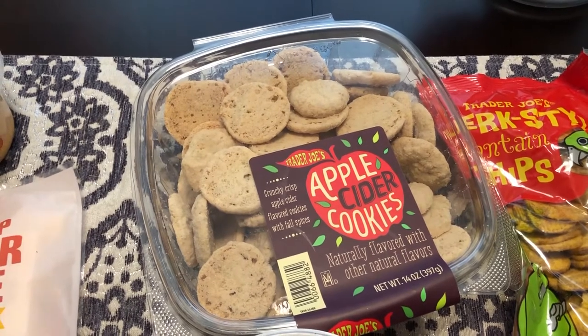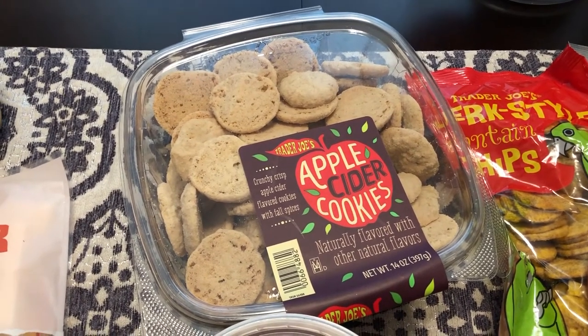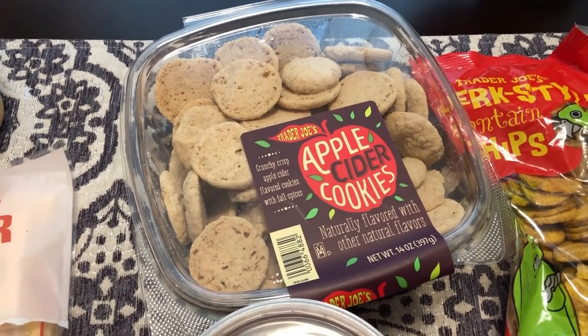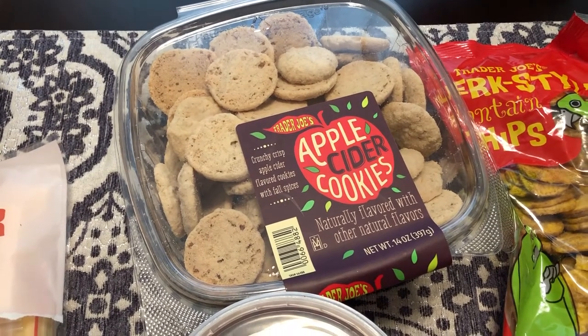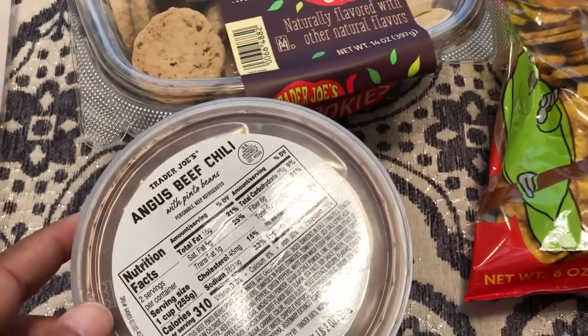As you know, pumpkin spice season is upon us and there were tons and tons of pumpkin flavored cookies, pasta sauces, and all sorts of things. But Howard and I aren't big on pumpkin spice, so I didn't get anything pumpkin spice — but if you like it, they have tons of pumpkin spice stuff.